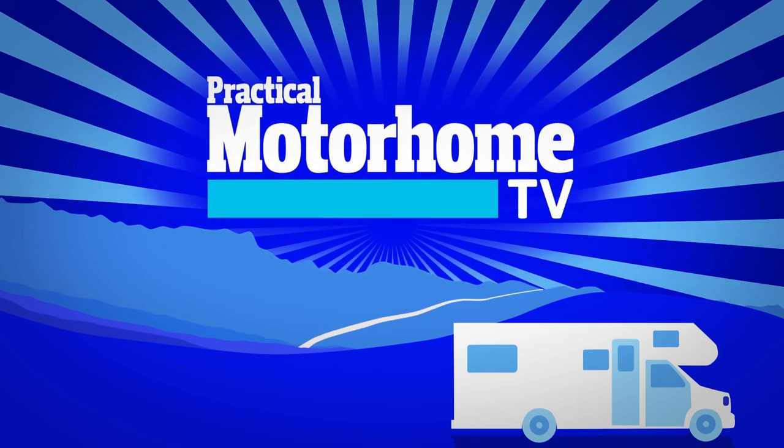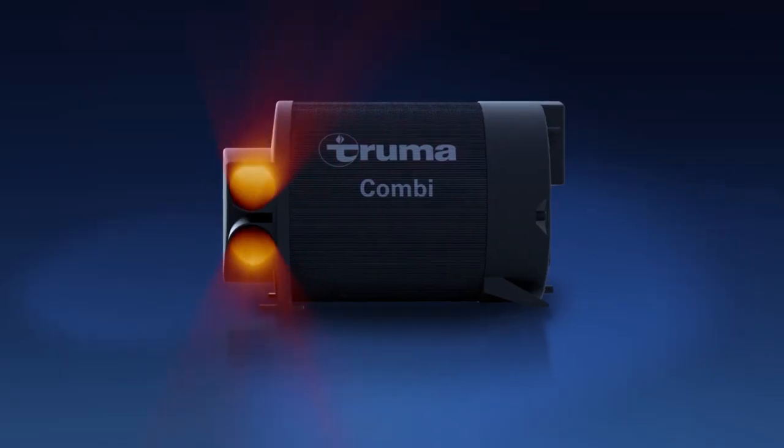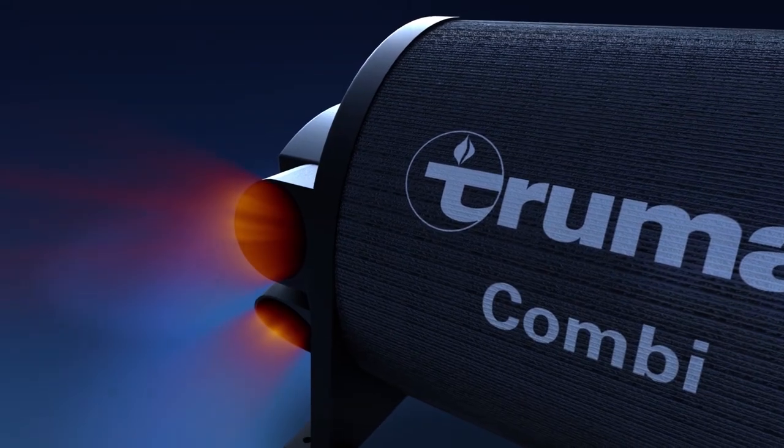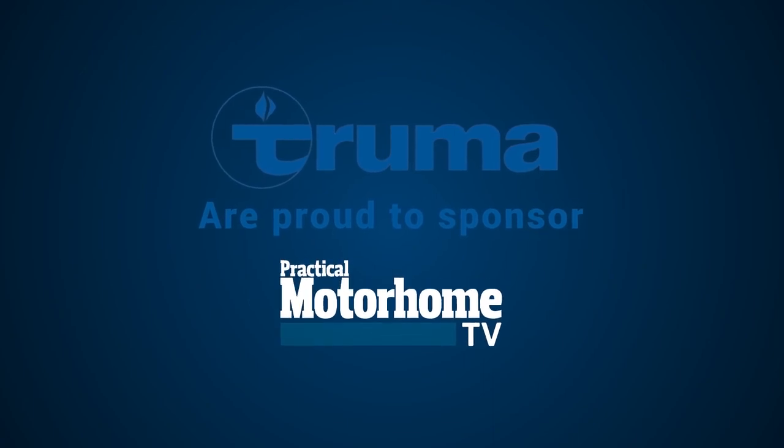Sadly, that's all we've got time for in part one. But don't go anywhere because we've got more cracking van and site reviews coming right up. Truma, makers of the combi heater and i-net system, are proud to sponsor Practical Motorhome TV.